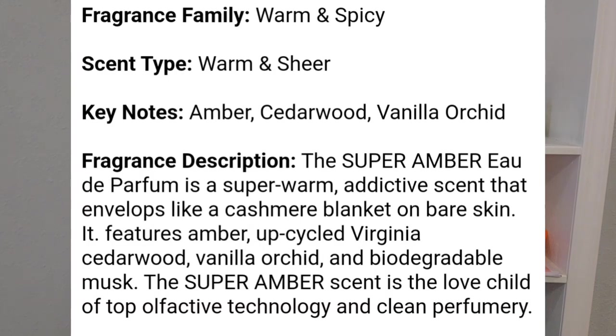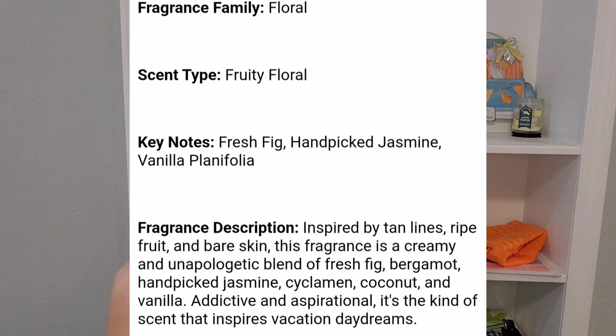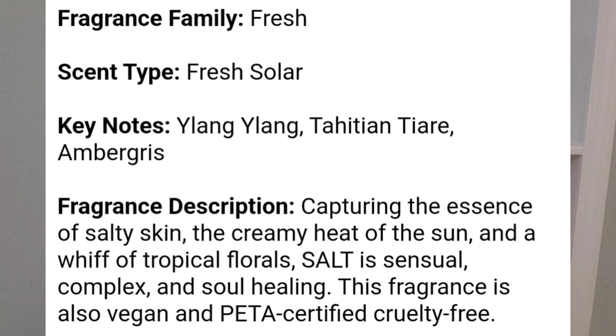Super Amber was definitely one that I would consider purchasing a full size of. I loved this and my husband often complimented me whenever I wore it — so if my man likes it, that might be a bonus. Sun Fruit was a very fresh, fruity scent, but not sickeningly sweet fruity — I liked that one. Salt was a really good one as well, and I enjoyed the fresh scent of that also.